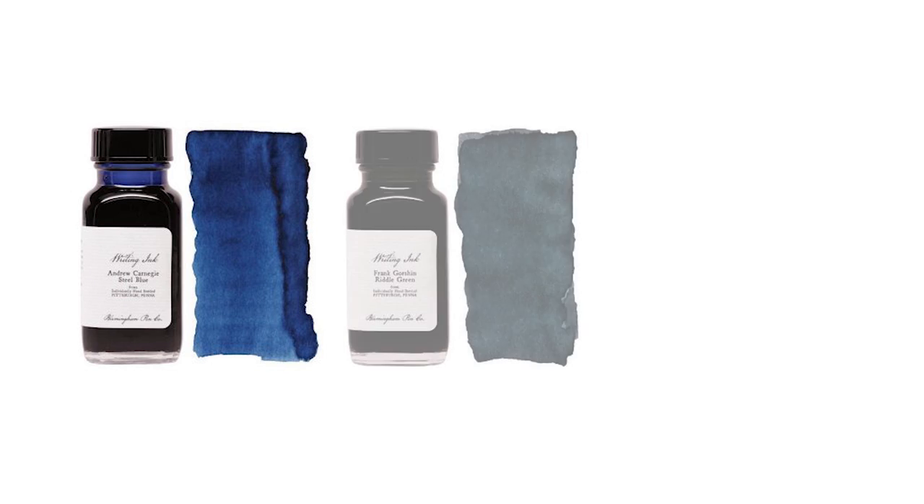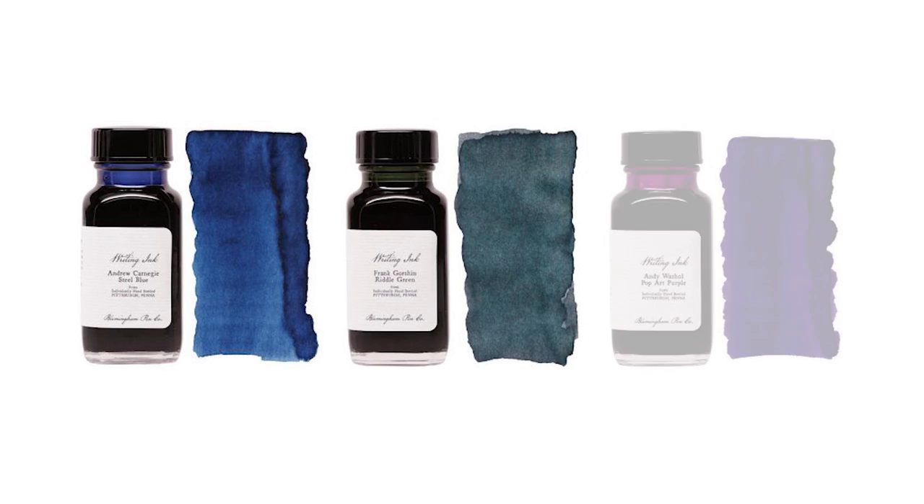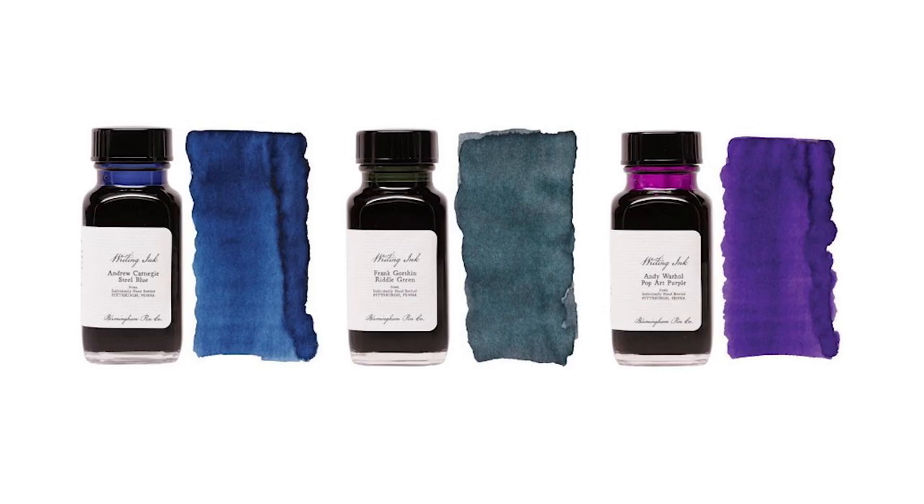They have a really nice selection of very interesting colors, each named for something in relation to the Pittsburgh area. They have one named for Andrew Carnegie, one after Frank Gorshin who played the Riddler in the Batman television show, and another after Andy Warhol. But as I mentioned, the ink I'll be showing today is named after Fred Rogers — the Fred Rogers Cardigan Red. He hosted a children's television program, and at the beginning of each show he would sing a song. As he was singing, he would take off his dress shoes and put on tennis shoes, as well as take his jacket off and put on a cardigan sweater, which is why this ink is called Cardigan Red.